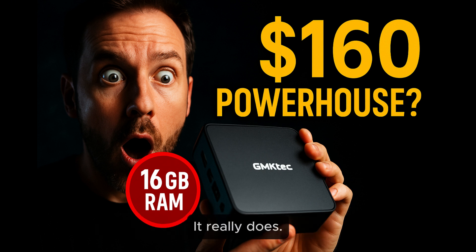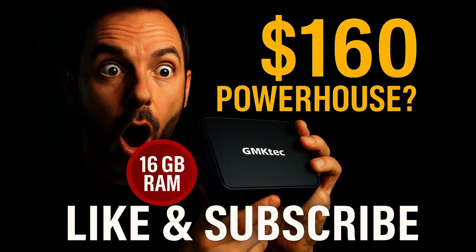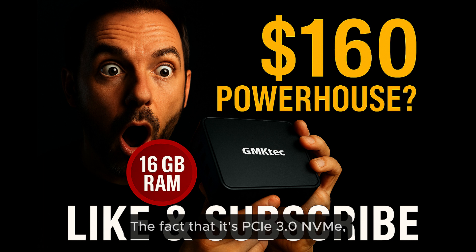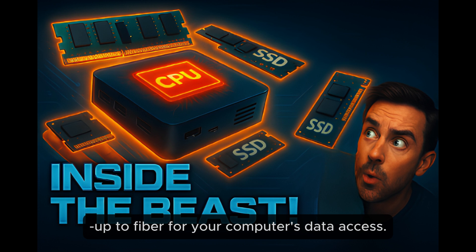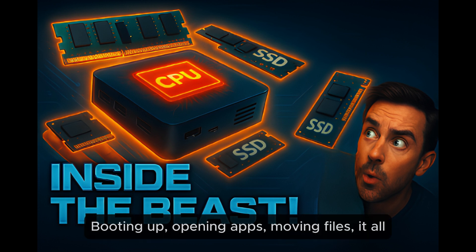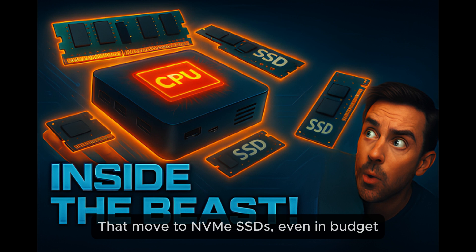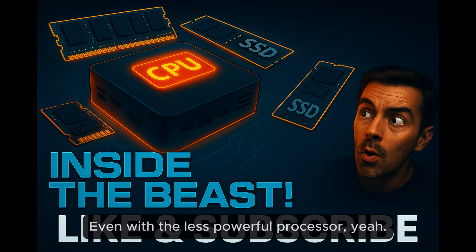That really highlights the value. The N150 chip isn't just any budget chip — it's actually an upgrade. Reports say it gives around a 6–10% boost in overall performance compared to the older N100, and even 15% better than the N95. So it's not just cheap; there are actual improvements in speed and responsiveness. And that 512GB SSD being PCIe 3.0 NVMe is significant — much faster than old hard drives or even SATA SSDs. Think of it like going from dial-up to fiber for your computer's data access. It makes the whole system feel snappier, even with a less powerful processor.